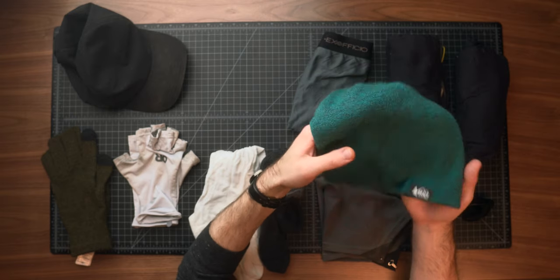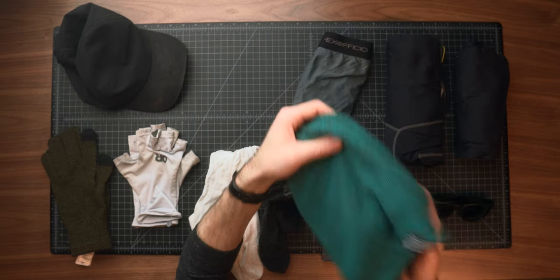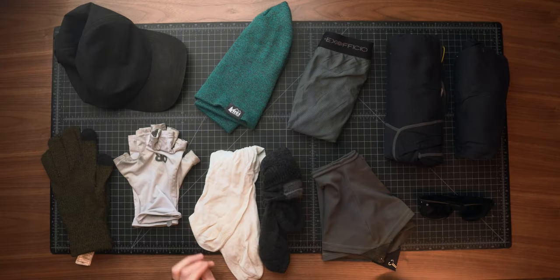For something a little bit warmer, I have the REI insulated beanie. This is a merino synthetic blend — I've had this for about five or six years now. It's comfortable, it's nice, it's held up really well over time, and it's inexpensive — I think they're like 16 or 17 dollars.